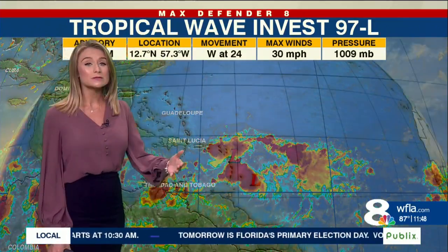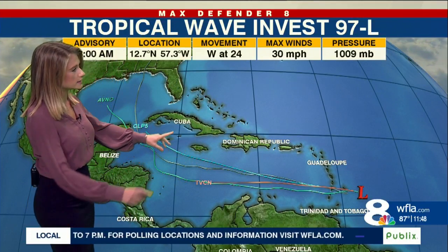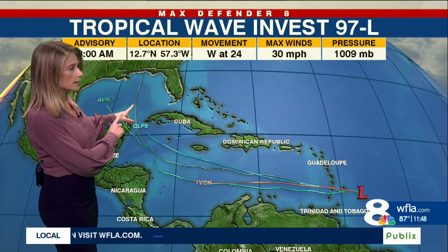As it enters the Caribbean, it's expected to slow down, and the environmental conditions will be a little bit more conducive for development. We're going to be watching this one as it travels across the Atlantic, because some of those spaghetti models do kind of take it into the Gulf of Mexico.